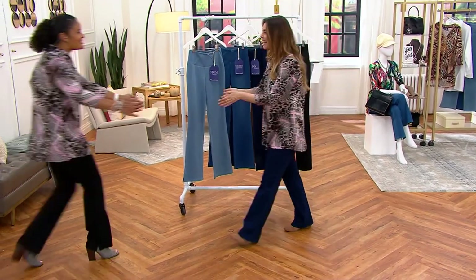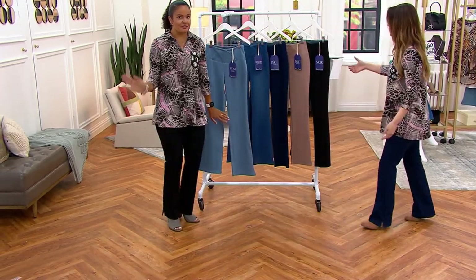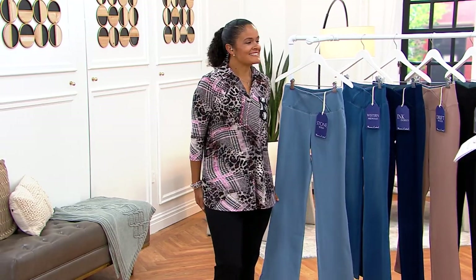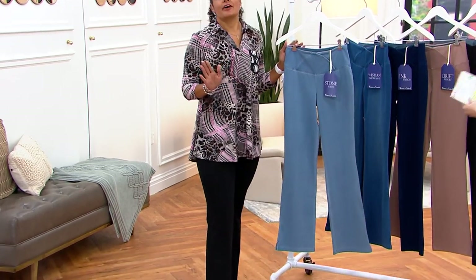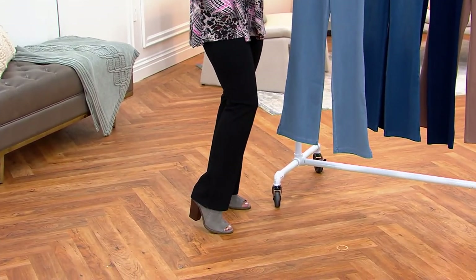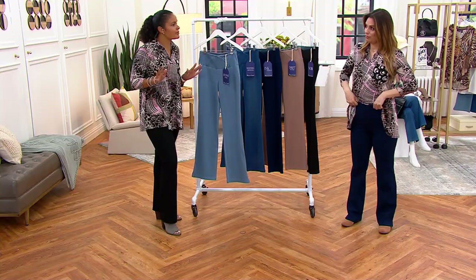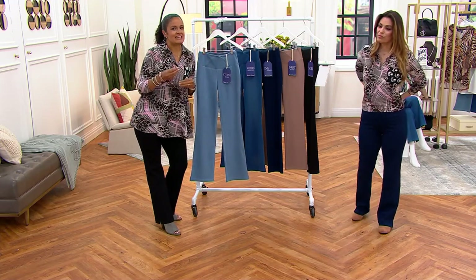Good morning, Ashley! We are twinning — except I'm in the Noir and you're in the Ink Indigo. The silhouette on this is incredible and there are so many details. A lot of our wardrobe warriors are saying, 'I know and love Prime Stretch, I've had it for years' — one of my favorite fabrications from Renee Greenstein, our problem solution designer. But what is Elite Prime Stretch?